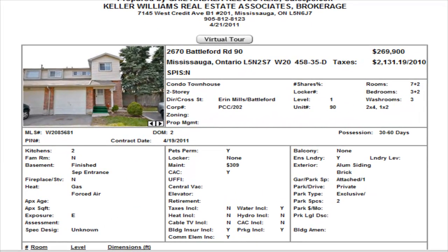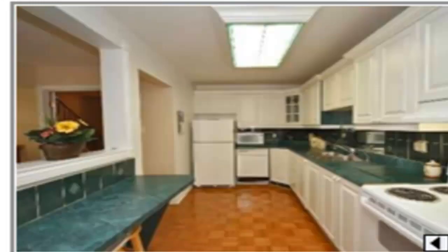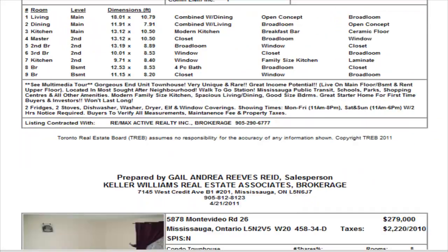First up we have a condominium townhome on Battleford, in the Erin Mills and Battleford area of Meadowvale. Three bedrooms, plus two bedrooms in the basement, and two and a half washrooms. List price $269,900. Maintenance is $309 and includes your water, building insurance, and common elements. As you can see it's nice and open, with parquet floors on the main level. There's a shot showing you down the stairs to the finished basement, which has a separate entrance — so for an investment property, this might be something you want to take a look at.